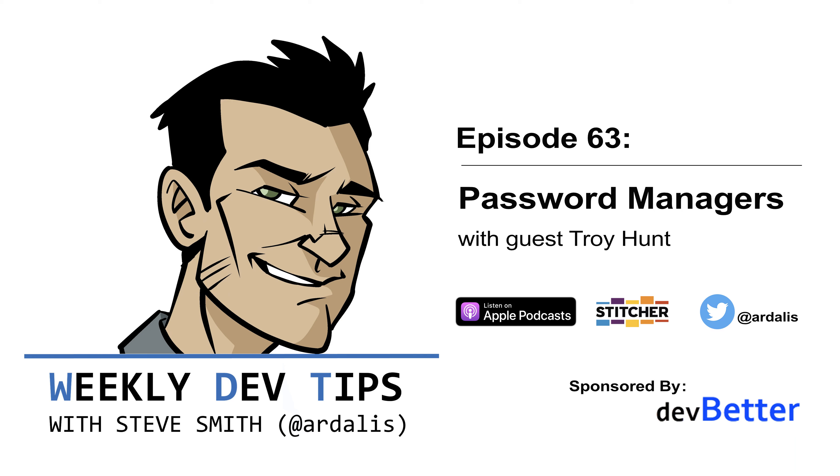Thank you very much for your time. It's been a great tip. I hope more people will use a password manager and hopefully have more secure accounts as a result. Thanks for having me, bud. Cheers.